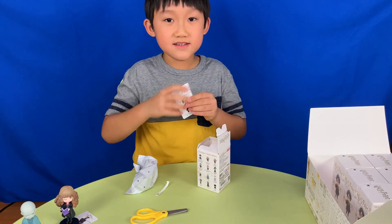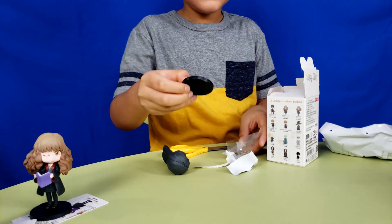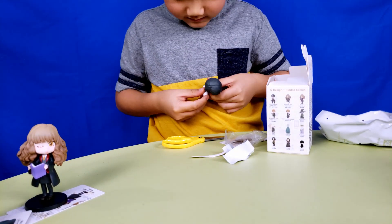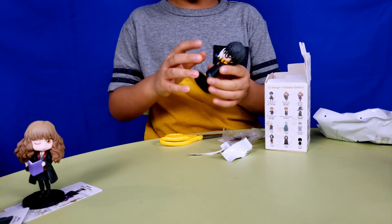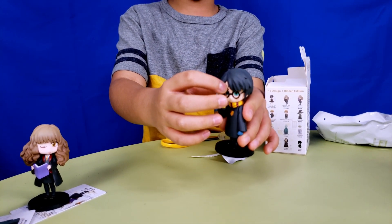This one is Harry Potter and Hedwig. His stand. Here's Hedwig — she looks so cute. There's Harry Potter's scar; I don't think you can see it.